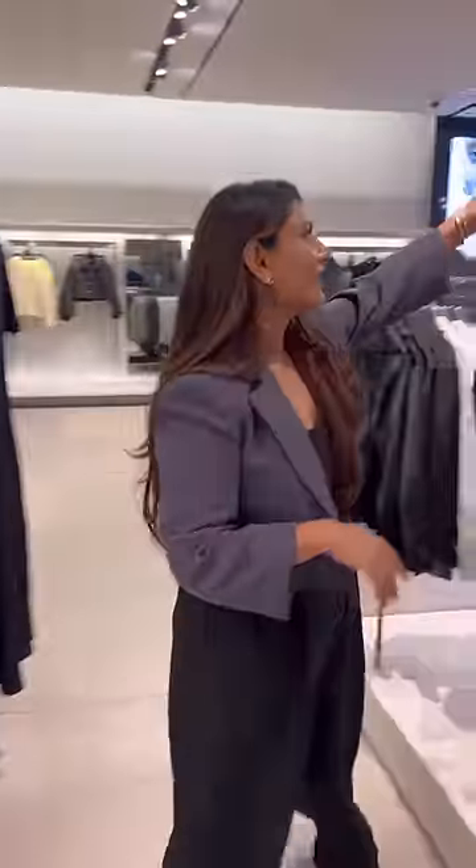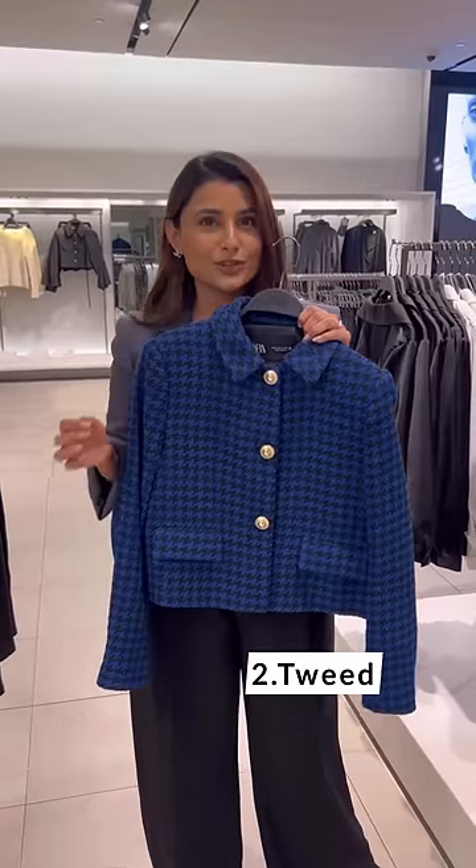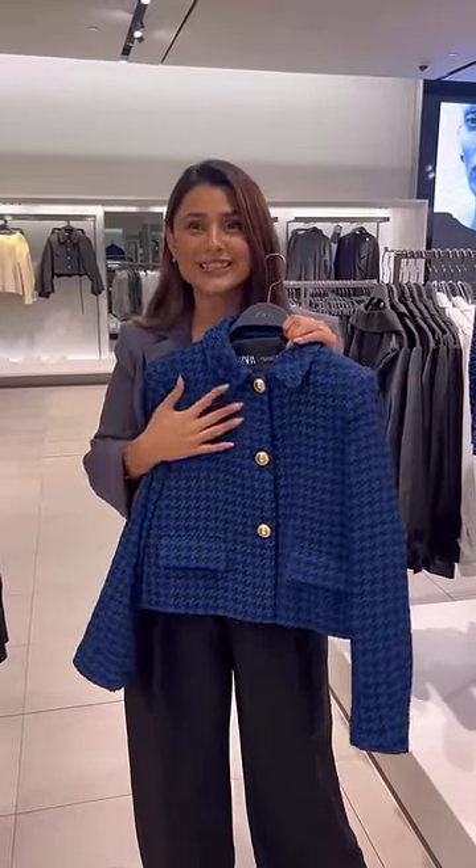Number two has to be tweed. Tweed is an extremely beautiful natural fabric and it is the best option when you want to look classy.